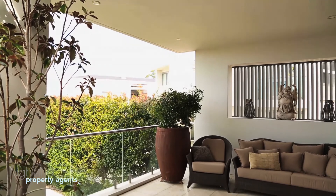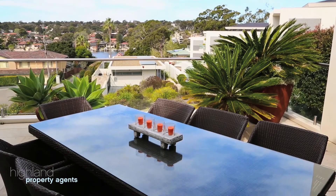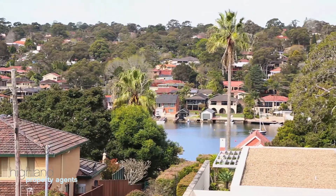The oversized lounge flows through huge bifold doors onto an enormous entertaining terrace that overlooks the stunning water of Yowie Bay.